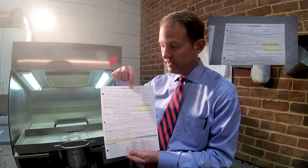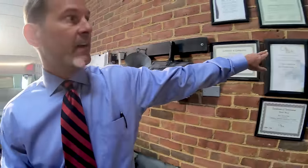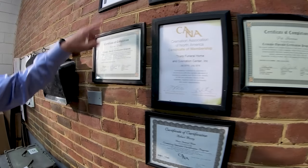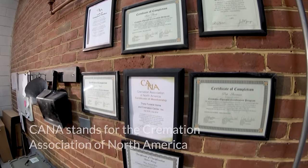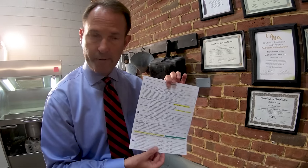We actually developed this system with the help of CANA. If you look here on the wall, CANA is the Cremation Association of North America, and all of the individuals that run our cremation processing here have been certified. They've been through training at CANA to make sure we're doing things accurately and correctly — they helped us develop this system. We're the only ones in the region, however, that require two people to sign off on each step, and we're very proud of that.